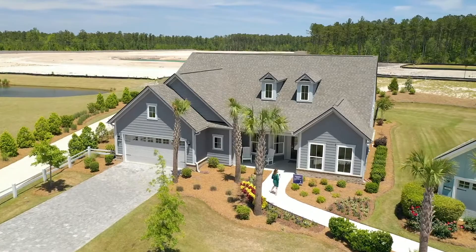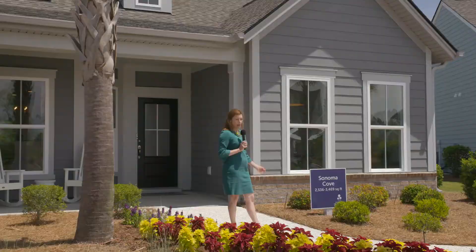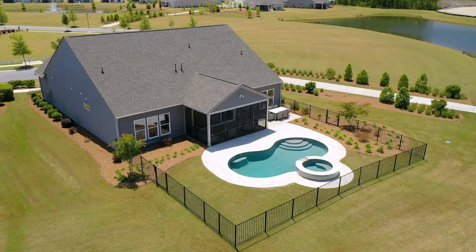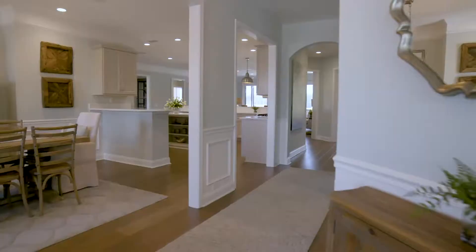Now we're at our Sonoma Cove model — actually one of my favorite models. It is super beautiful and has some really nice living spaces. The base square footage is 2,536, two bedrooms, two baths, with an office and a hearth room. You can get up to four bedrooms, four bathrooms, and 3,469 square feet at the full extension of the home.